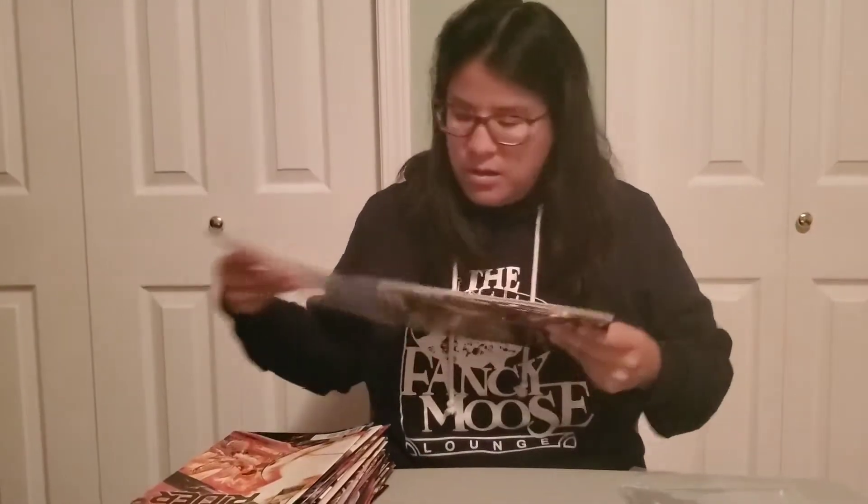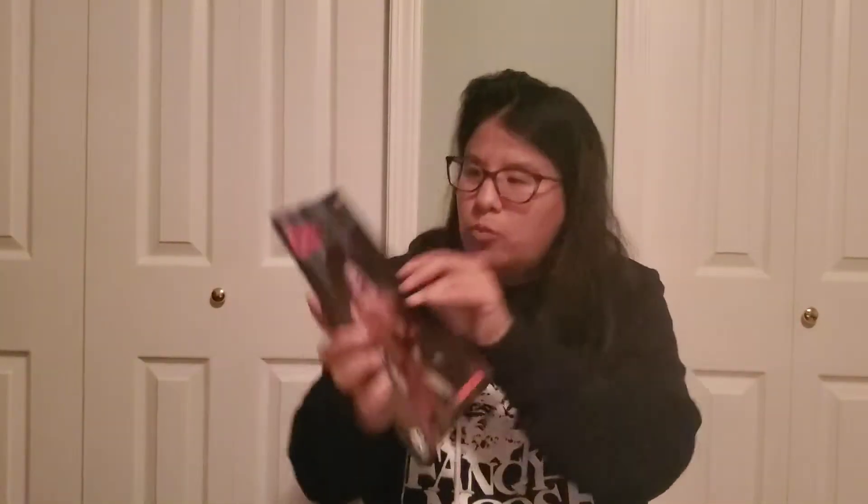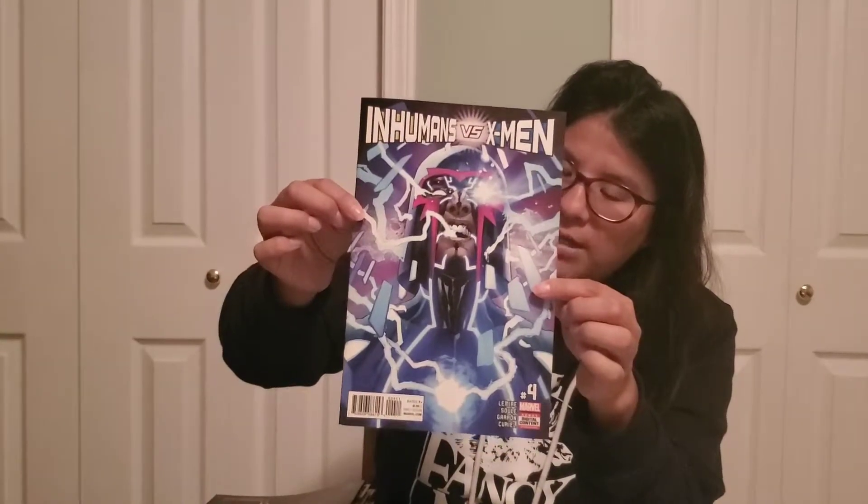I wish it was number one but you can't win them all. Alright, last pack of this really cool comic grab bag. We got Batman number 59. We got Crosswind number one — what is this? And then we got Inhumans vs X-Men number four or five — really cool Magneto cover. That's really sweet, holy crow, really sick.